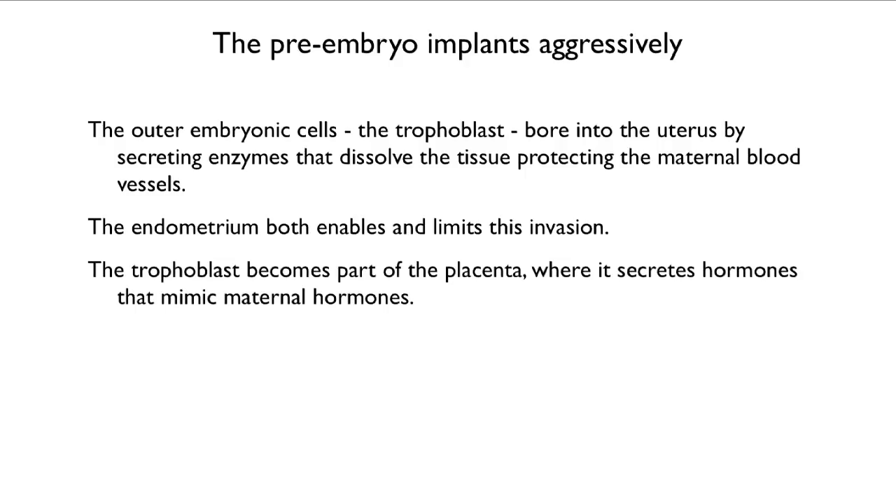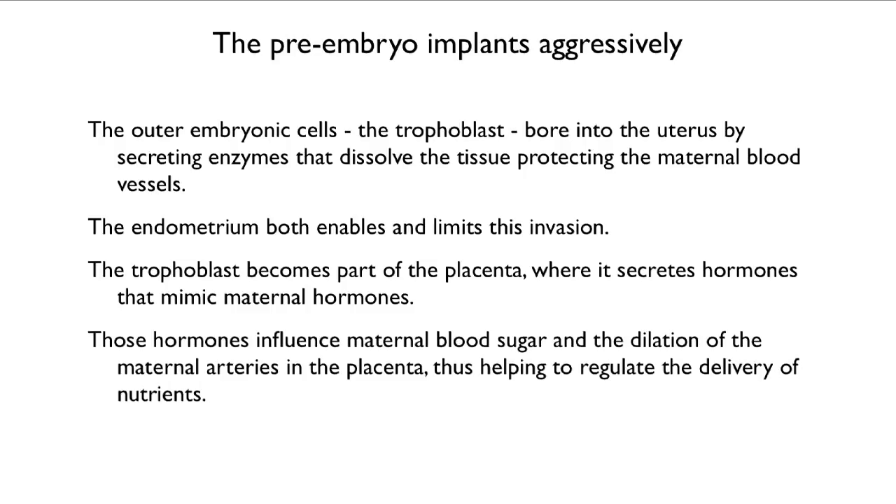The trophoblast, coming from the embryo, becomes part of the placenta, and there those cells secrete hormones that mimic maternal hormones. Those hormones influence maternal blood sugar and the dilation of the maternal arteries in the placenta, helping to regulate delivery of nutrients. One way for the baby to get more nutrients from the mother is to increase the level of sugar in her blood by regulating insulin levels, and if that regulation goes off, you get pregnancy-related diabetes.